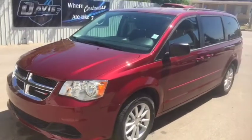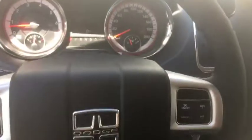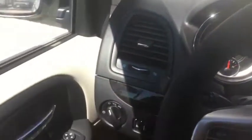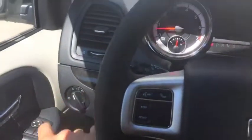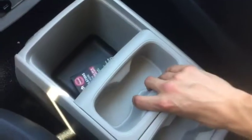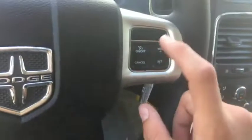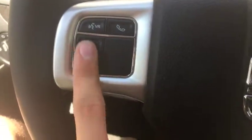Taking a quick peek up front in this Grand Caravan. Sitting up front in this 2017 Dodge Grand Caravan, you have power locks and windows, headlight controls, a little storage compartment, and a center console. Cruise control is on the right side of the steering wheel, and on the left you have voice and phone controls as well as controls for the digital speedometer.